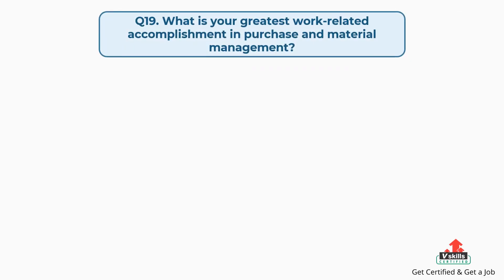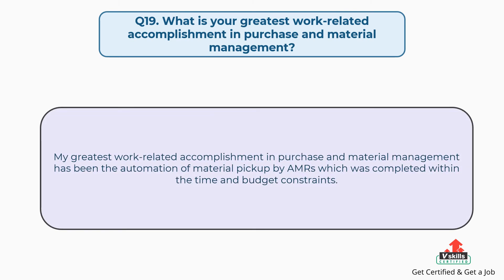Question number nineteen: what is your greatest work-related accomplishment in purchase and material management? The answer is: my greatest work-related accomplishment in purchase and material management has been the automation of material pickup by AMRs (Autonomous Mobile Robots), which was completed within the time and budget constraints.